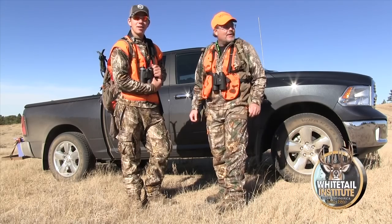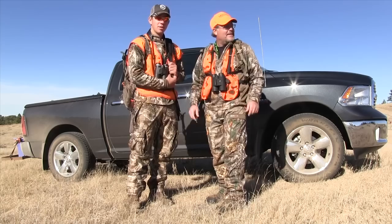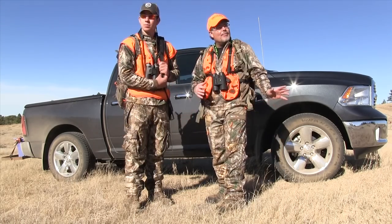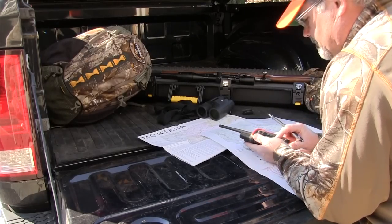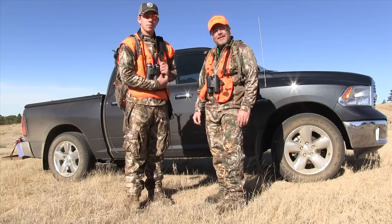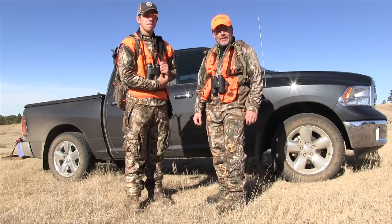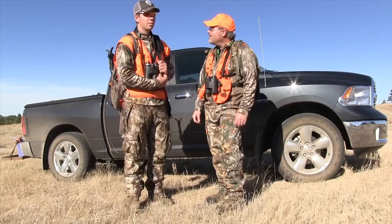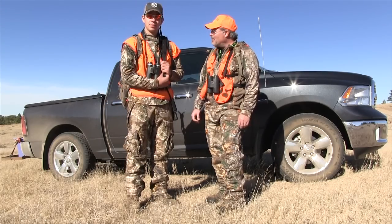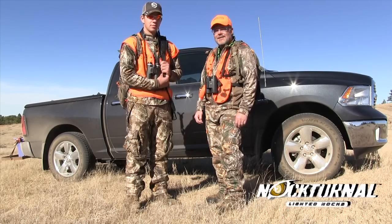Alright guys, well here we are — it is official, we finally made it out. This is our first hunt, and the area that we've scouted, spent months looking at on computers and making phone calls for our do-it-yourself deer hunt — we can't be more pleased at this point. The area looks perfect. We're hoping that this week will bring us some nice mule deer and some good memories.